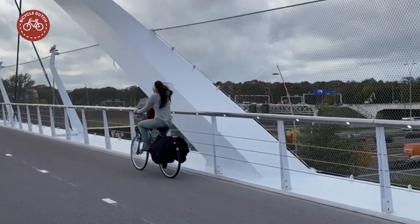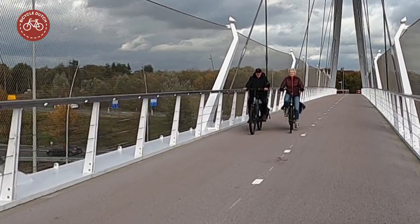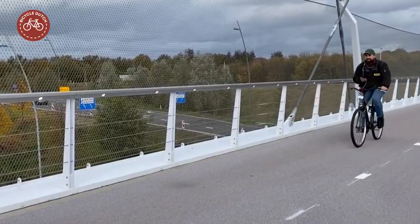After designing the Hovenring, IPV Delft designed yet another piece of iconic cycling infrastructure for the city of Eindhoven.